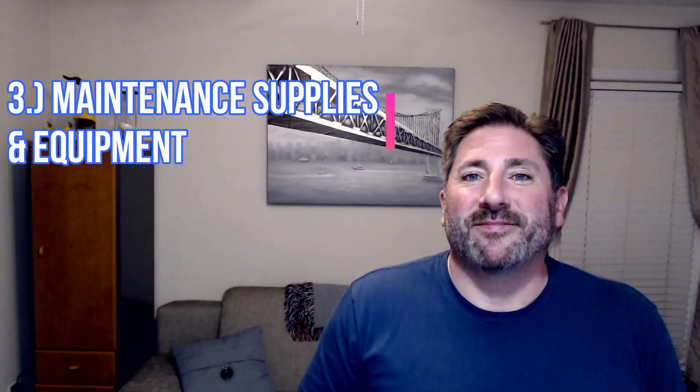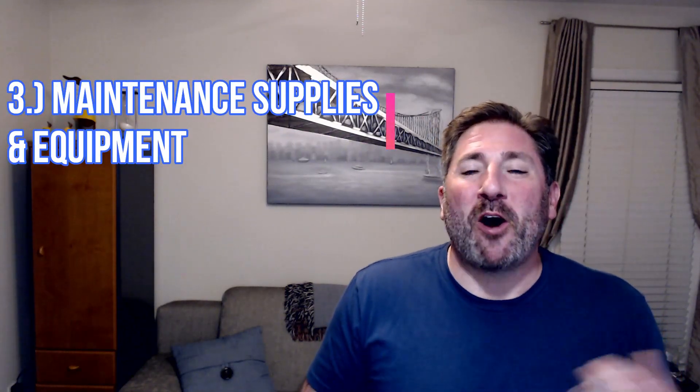The last thing to consider when performing an audit at your property is to make sure you audit your maintenance supplies and equipment. From my experience, this is the most common one that's ignored. You want to make sure that you are auditing things like all the maintenance supplies, including appliances, plumbing, HVAC, hardware, doors and locks, gas, freon, cleaning supplies, etc.